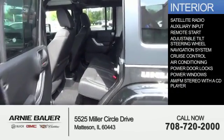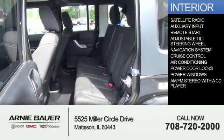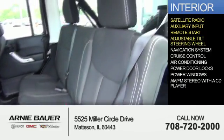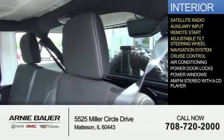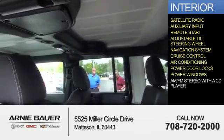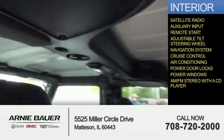Inside you'll find a satellite radio, an auxiliary input, remote start, an adjustable tilt steering wheel, a navigation system, cruise control, air conditioning, power door locks, power windows, and an AM-FM stereo with a CD player.